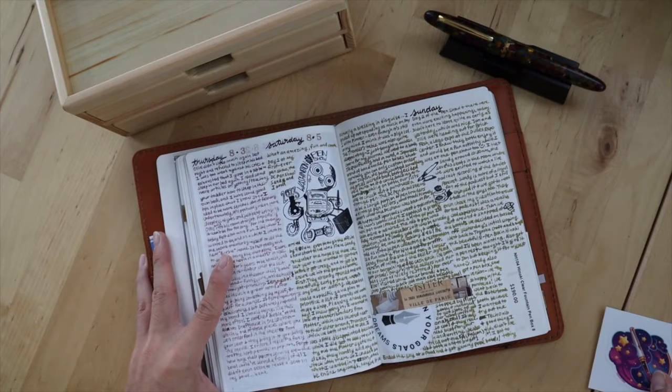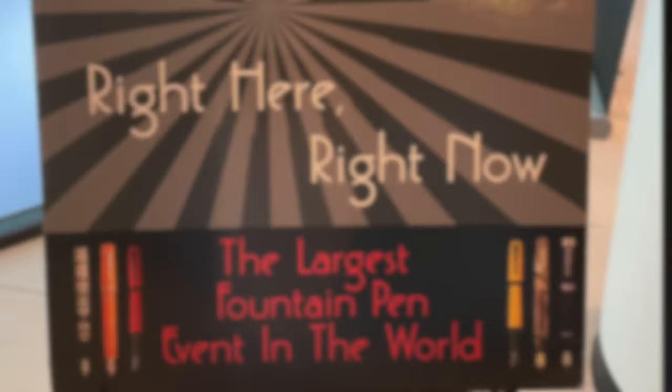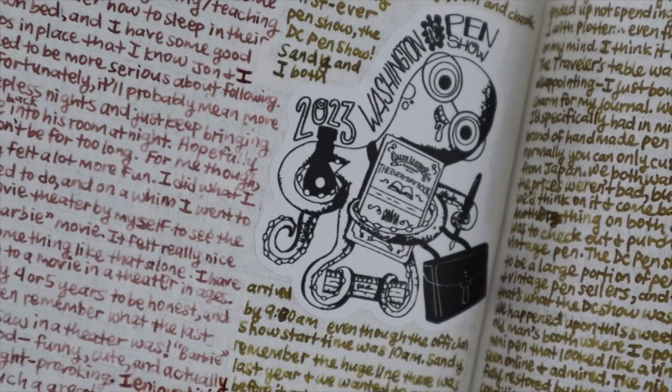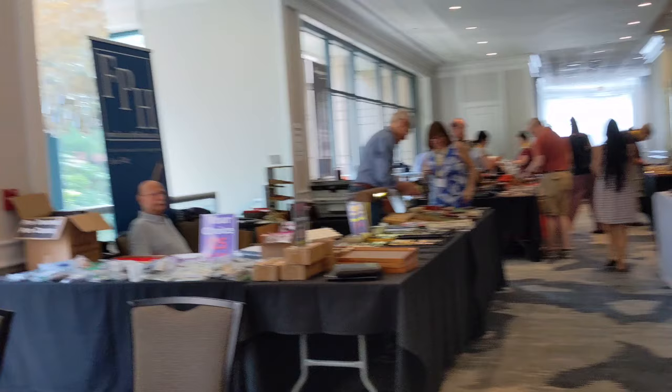A few weeks ago I went to the 2023 Washington DC Fountain Pen Super Show, which is apparently the largest pen show in the world. I went with my friend Sandy and it was so much fun. I filmed a bit of it so that you could come along with me.